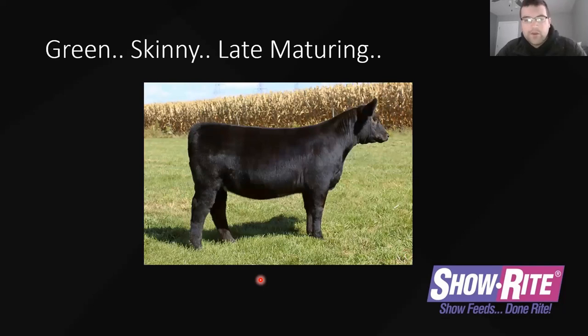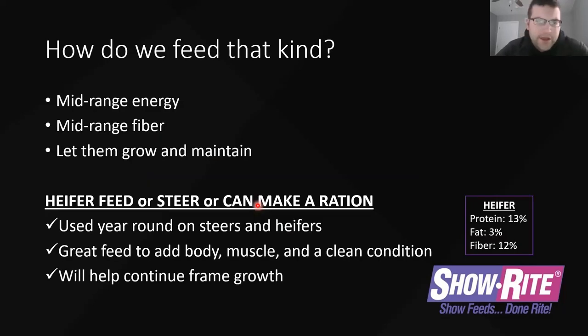Green, skinny, late-maturing — this heifer has a real long neck, and she's good in terms of her body, but you can start to see she's getting a little sweet down to the rib. She's not way down there — we're going to try to get it in her. This heifer right here is green, late-maturing, and kind of skinnier yet. It looks like she's going to get there, but doesn't quite have it yet. How do we feed that kind? I like to be at a mid-range energy with hidden fiber — kind of let them grow and let them maintain. Your two main feeds are your heifer feed and your steer feed.